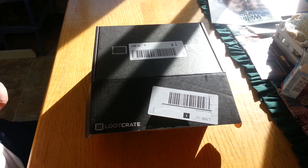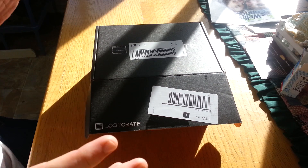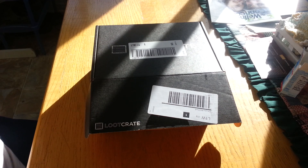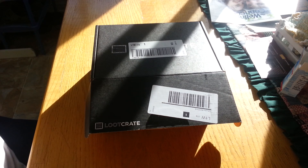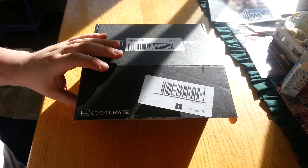Hello there. This is Canadian Loot Crate Unboxing. I'm adding the Canadian thing to the title just so people are clarifying as to why I post these so late. I got it yesterday in this case, on the 3rd in North America — a few days past the August time period.